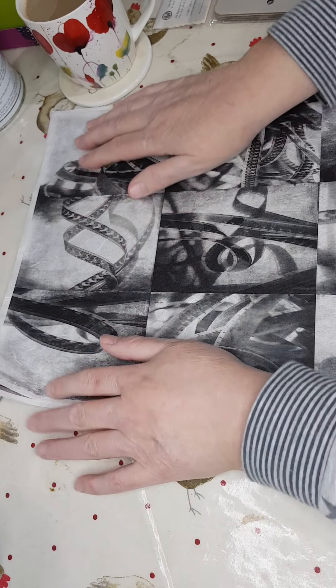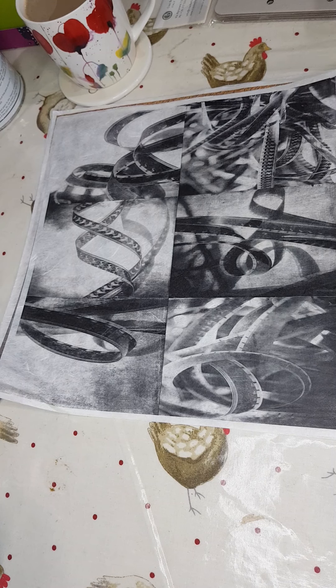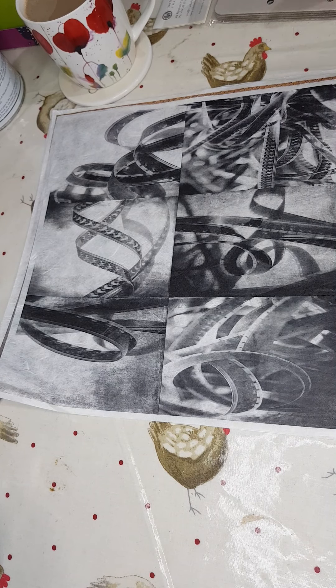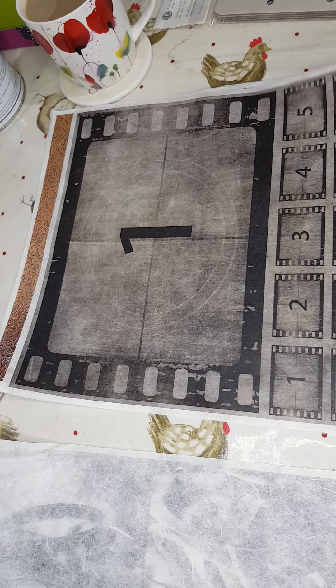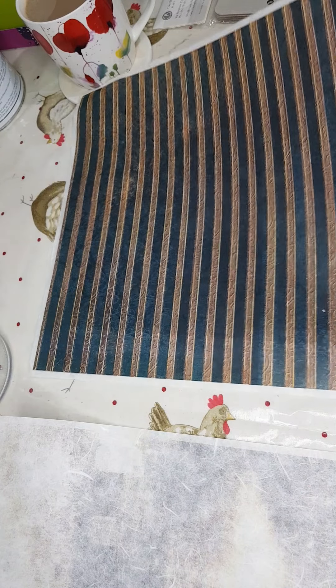So the first bundle: I've got five A3 rice papers — not seconds, they're all good papers — that I'm giving away. They're A3 size so nice and big. There are five of them including one perfect for backgrounds and a stripy one. That's one bundle you can choose.